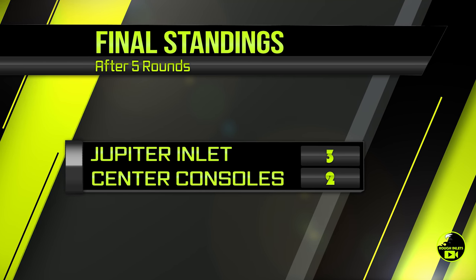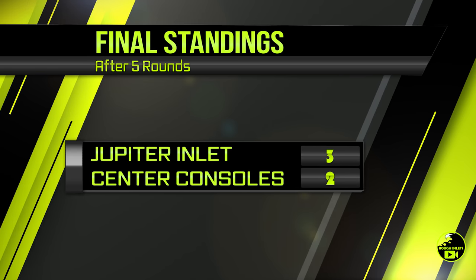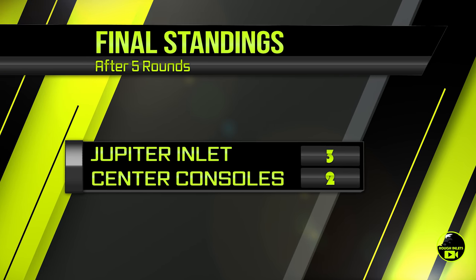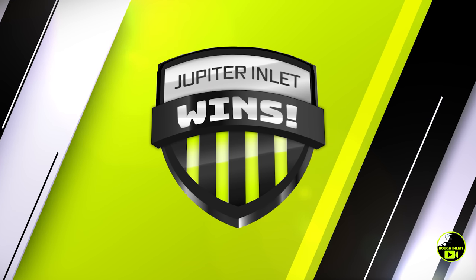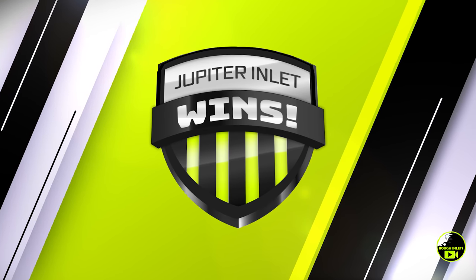With that final round, it's Jupiter Inlet three, center consoles two, which of course means Jupiter Inlet is taking the win today. I'm a boat fan — I wish they would have stepped it up a little bit. Hopefully next time.